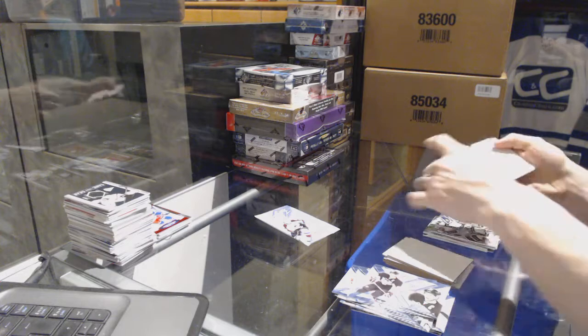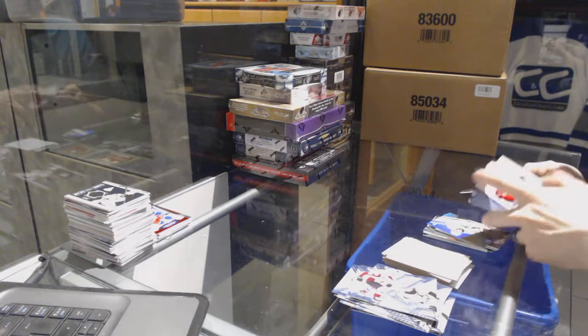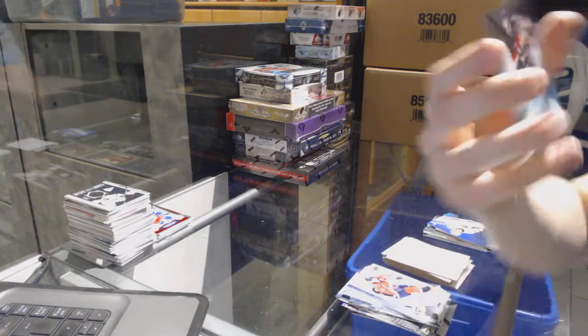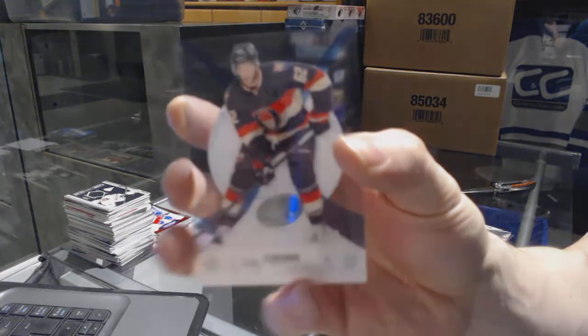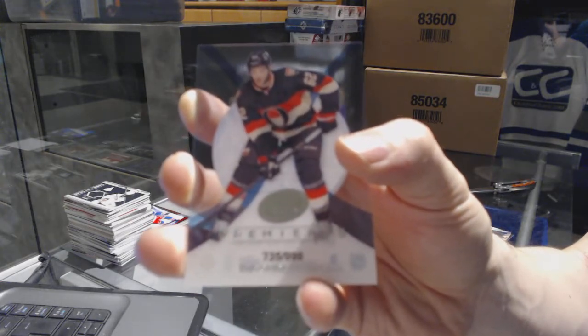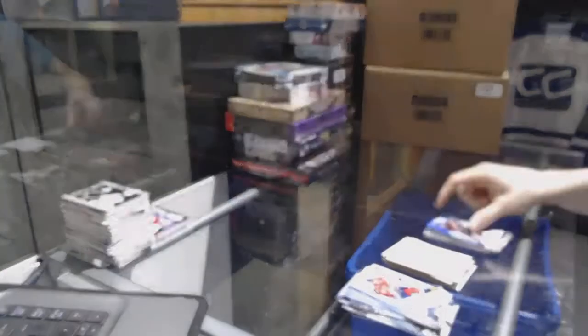Pekka Rinne, Shea Weber. We've got a rookie for the Kings, Tyler Toffoli. And an Ice Premieres rookie numbered to 999 for the Ottawa Senators, Eric Greiba.